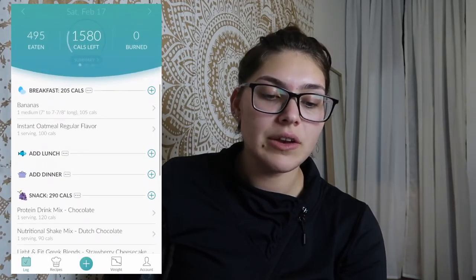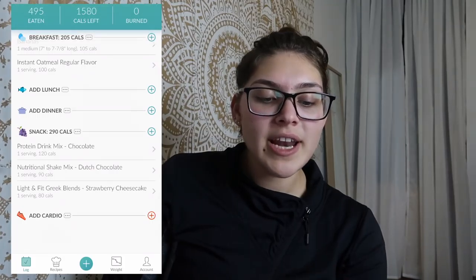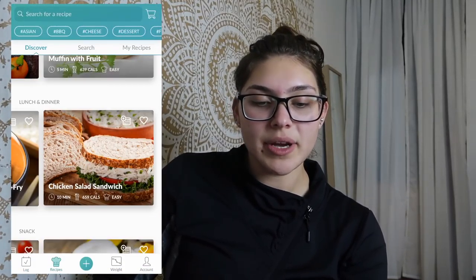Now let's talk about tracking. When you first get on the FitGenie app it goes to the log area. You do a weekly update and it tells you when it's ready. I usually eat my full amount of calories, but sometimes things change — I'd highly recommend tracking everything. So for Saturday I plan on eating bananas and instant oatmeal, and for lunch I'm going to go into the recipes and add it myself.